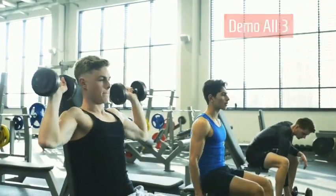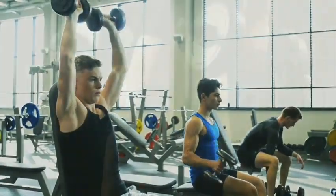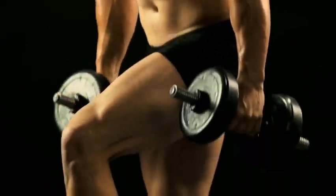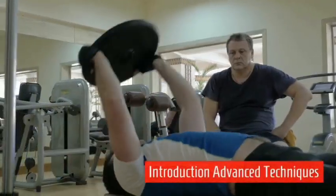This is a demonstration of all three: the dumbbell press, the tricep, and the bicep curl. For lower extremity, the back is straight, the buttock is engaged, and the thigh movement is shown.